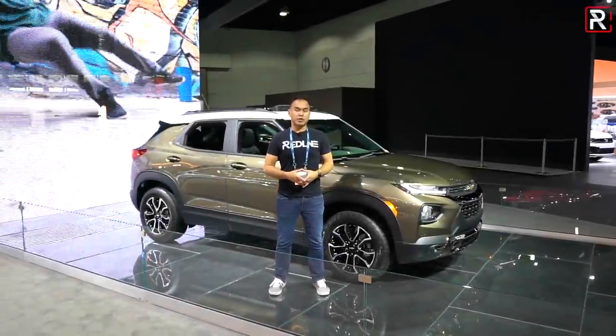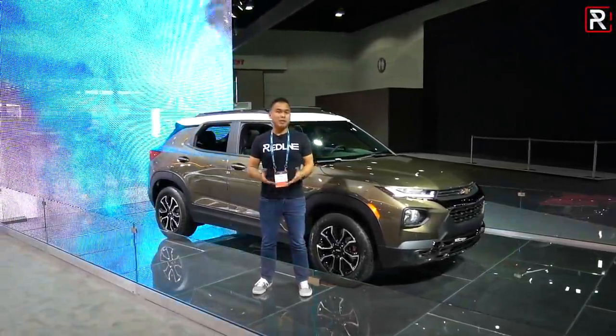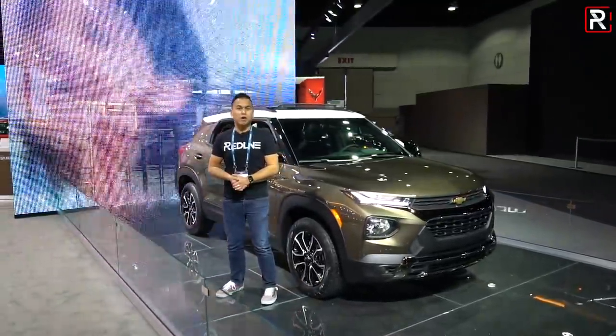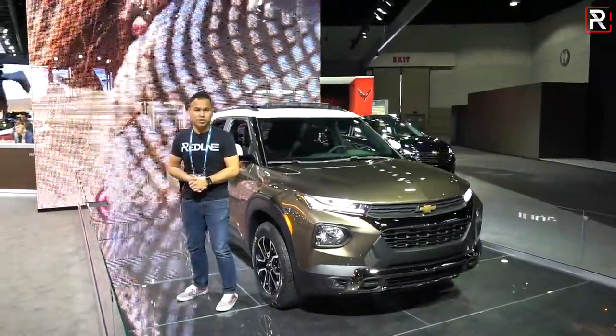It's been over a decade since we last saw the Trailblazer name here in America, but I'm here at the 2019 LA Auto Show, where Chevrolet has just taken the wraps off of the all-new 2021 Trailblazer. Let's take a first look.